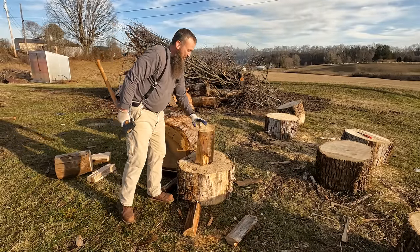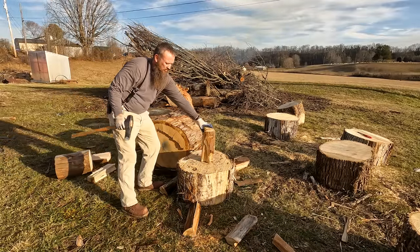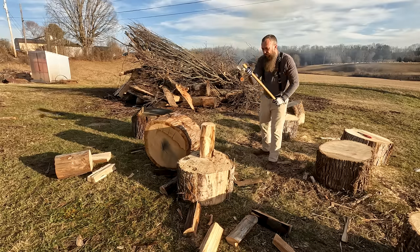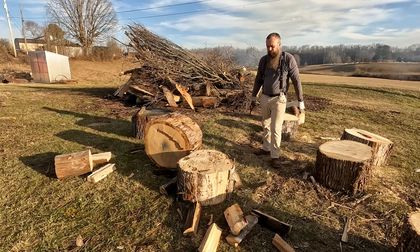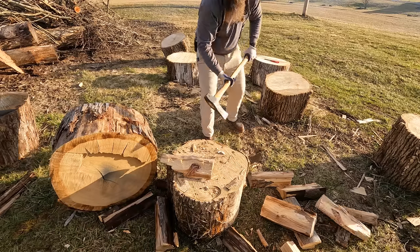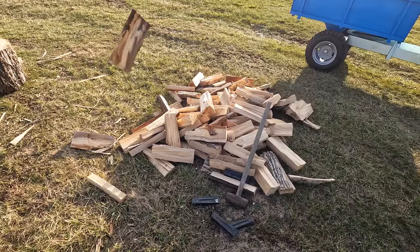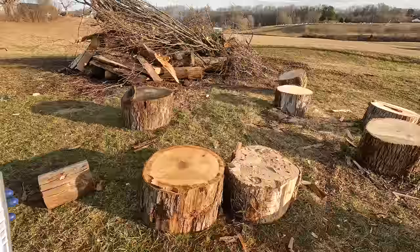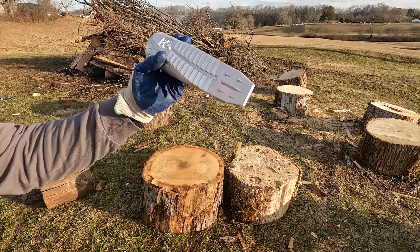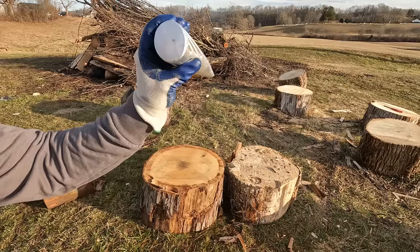I'm out of breath — I'm not in good shape. I've got a brand new splitting wedge to try out as well. Got this on Amazon also. It's made of aluminum with really good reviews. It's kind of twisted as it goes in — let's see how it does.